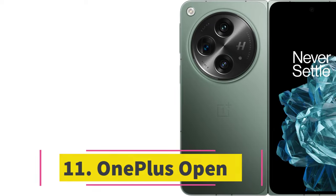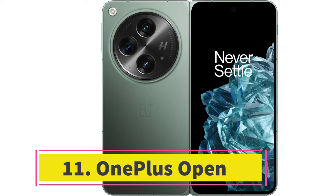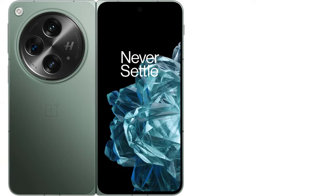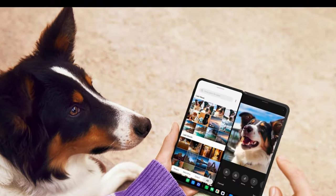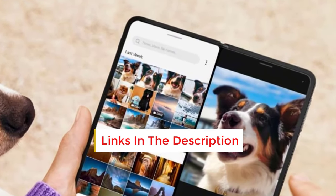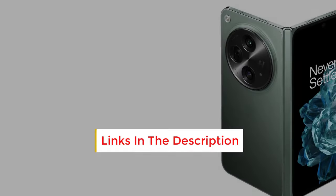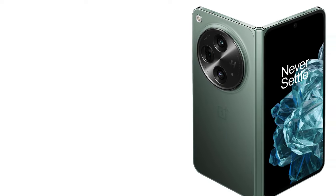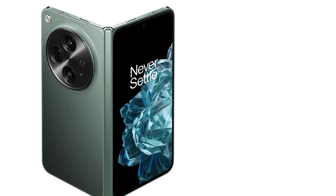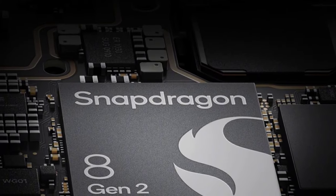Number 11: OnePlus Open. When it comes to foldable phones, we prefer the book-style design over clamshell flip-style designs. While book-style foldables tend to be more expensive, they offer significantly greater functionality with their tablet-like displays. Additionally, you can generally rely less on battery life and performance concerns compared to clamshell foldables. Our top recommendation for a foldable phone is the OnePlus Open. It boasts premium build quality, a sturdy design, and impressive performance.